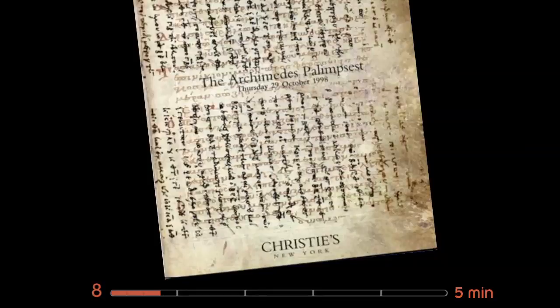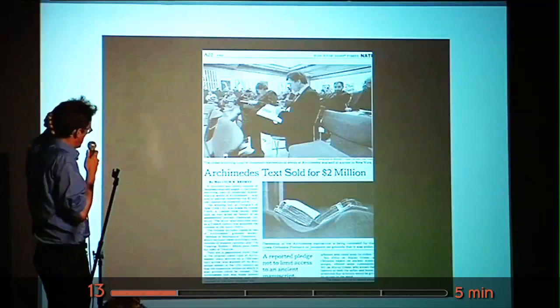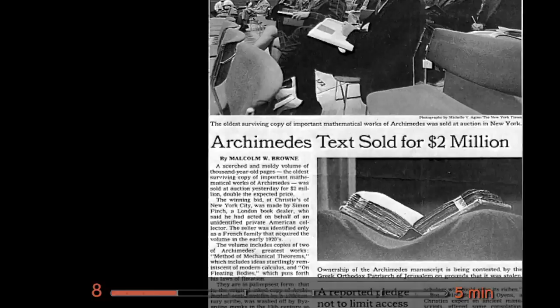Discovered in 1906 by Johann Ludwig Heiberg. Disappeared for the whole of the 20th century. Came up for auction October the 29th, 1998. And I was walking to work one day and my director told me to find out who bought it and see if he'd lend it to us for exhibition. Anyway, it was sold for two million. I did find out the buyer. We did put it on exhibition. And for the last ten years I've been trying to read the bloody thing.